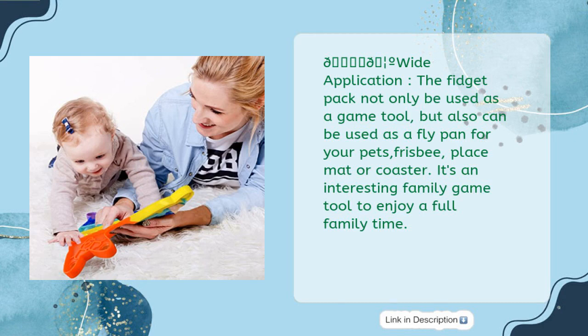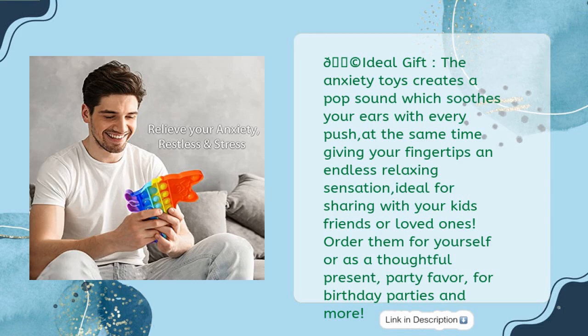The anxiety toys create a pop sound that soothes your ears with every push, while giving your fingertips an endless relaxing sensation. Ideal for sharing with your kids, friends, or loved ones — order them for yourself or as a thoughtful present, party favor for birthday parties, and more.